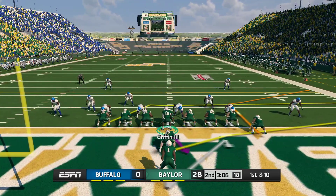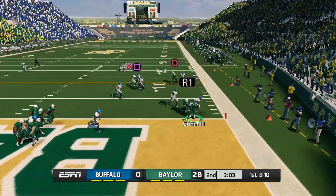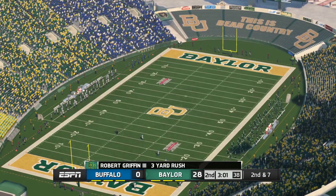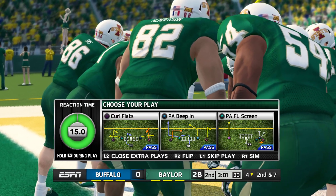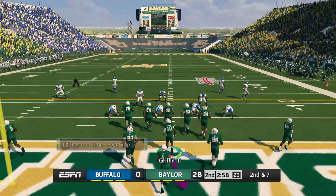Jumbo package on the field, they just want to get this ball out of their own end zone. Now he's scrambling, he gets hit out of bounds at the four-yard line. Second down, and as they come up to the line they're going to be in the shadow of their own goal post.